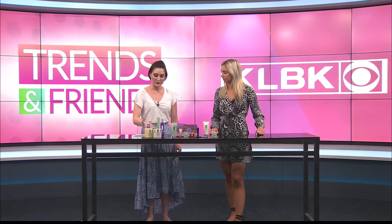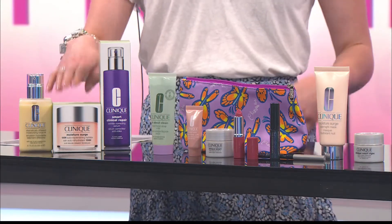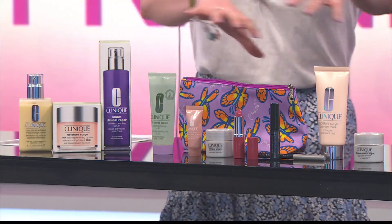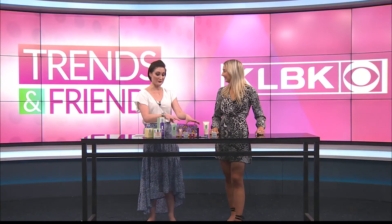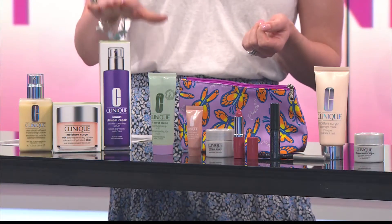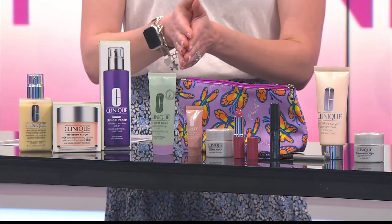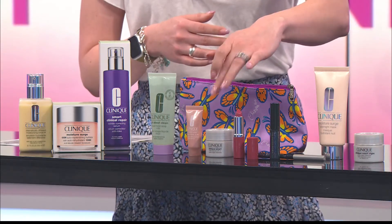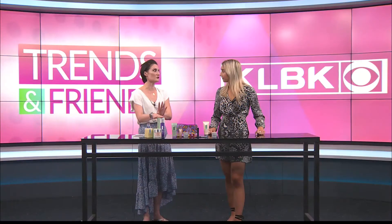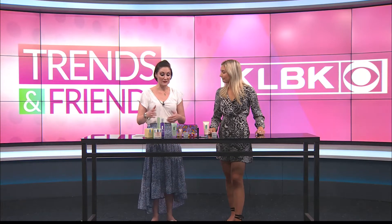We also have the Moisture Surge Moisturizer, and that one is $79. So to get to that step-up gift of $75, you get one of these and you get all of this as well. And then we also have the Smart Clinical Repair Serum, one of our most popular products. It's part of the same family as the two moisturizers in the gift and the step-up. That's $171 for the jumbo size, 3.4 ounces — that's huge, it will last you a very long time. It's actually very cost-effective.